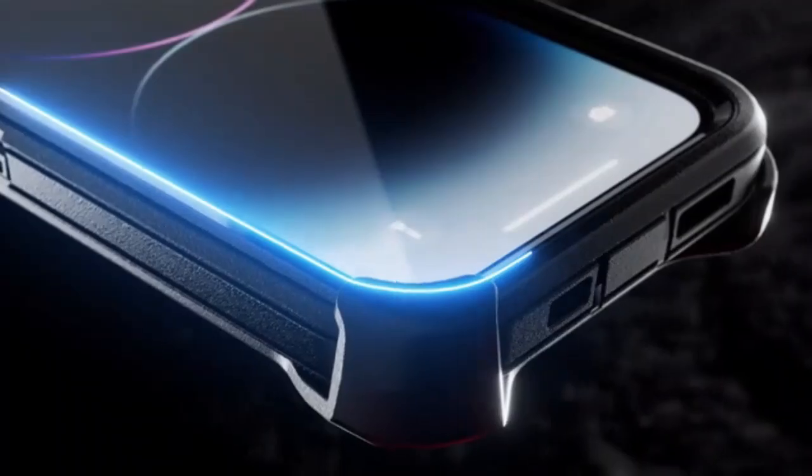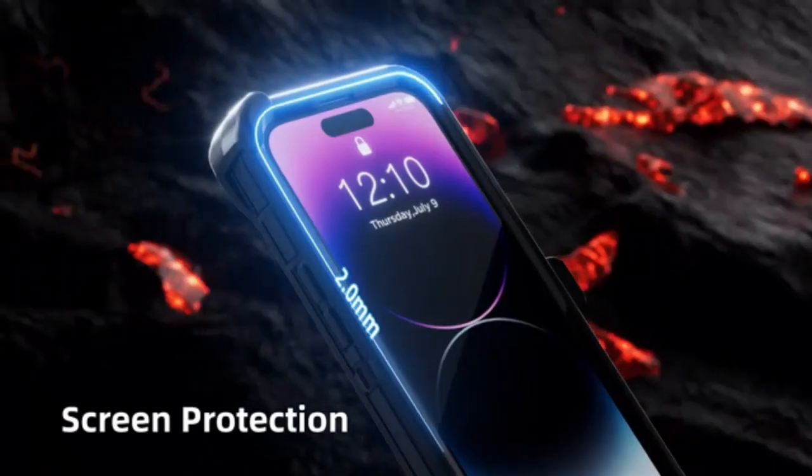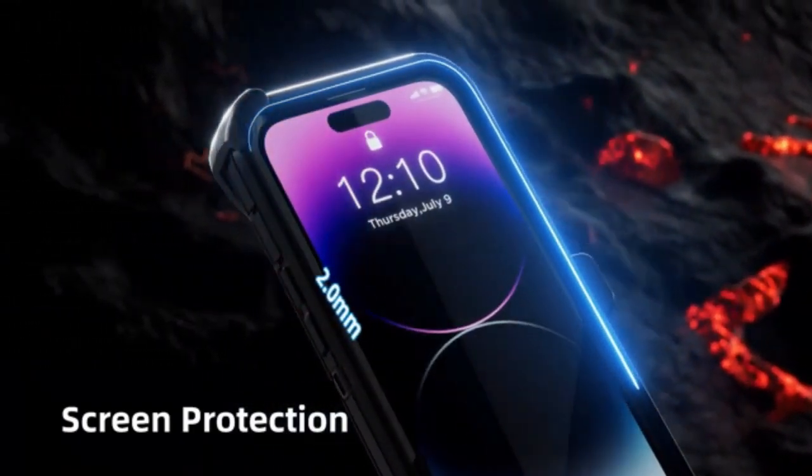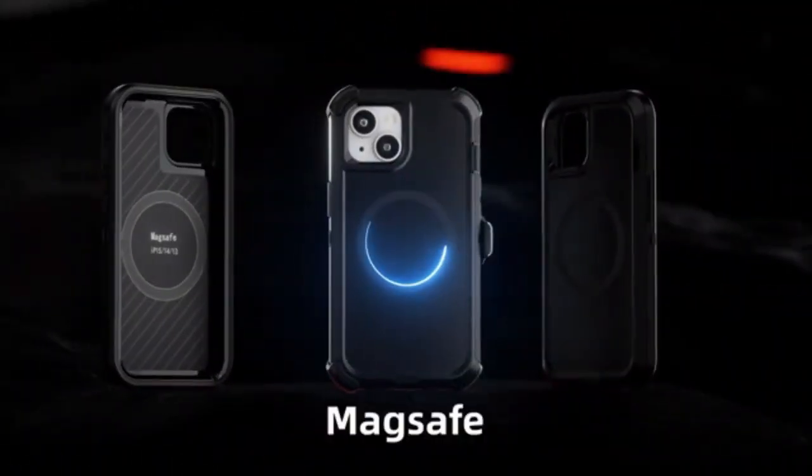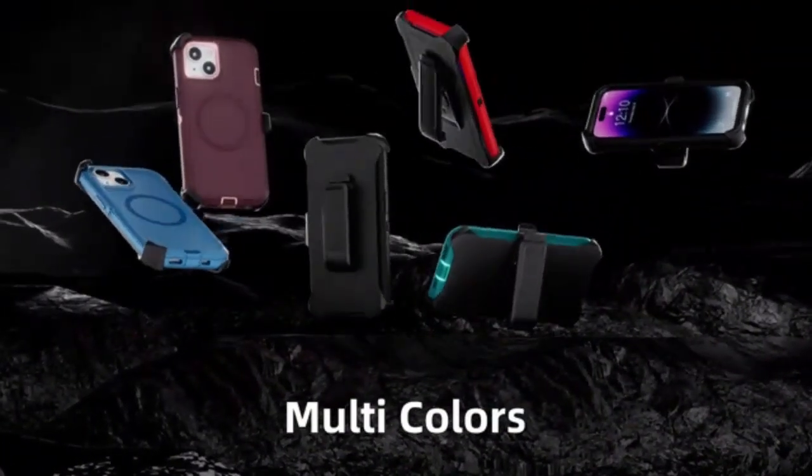The package also includes a screen protector and a camera lens protector, giving your iPhone 13 360-degree coverage. A perfect blend of durability, convenience, and style for everyday use.